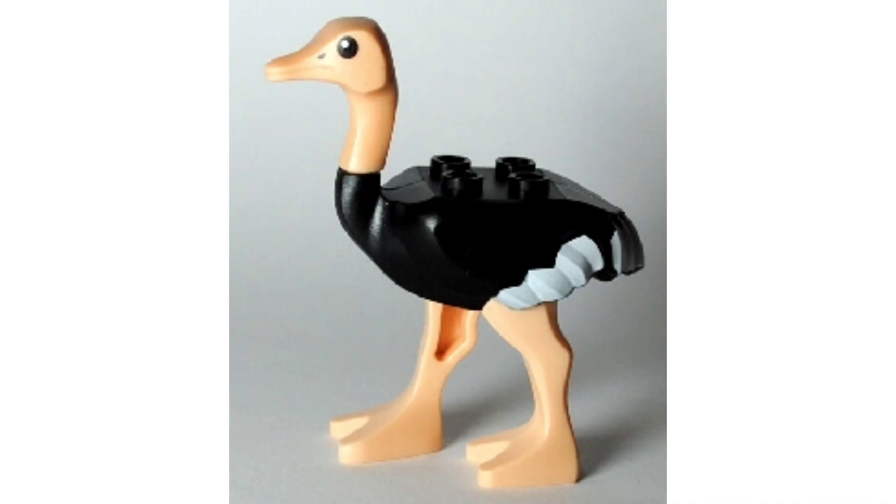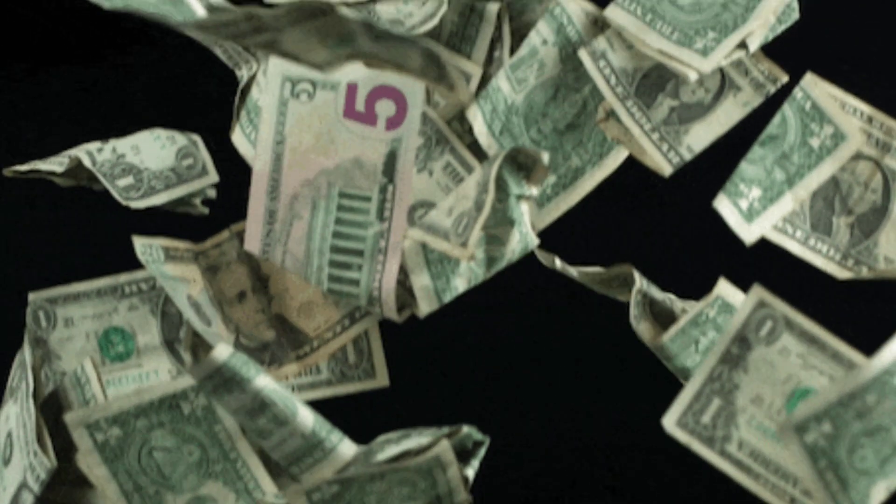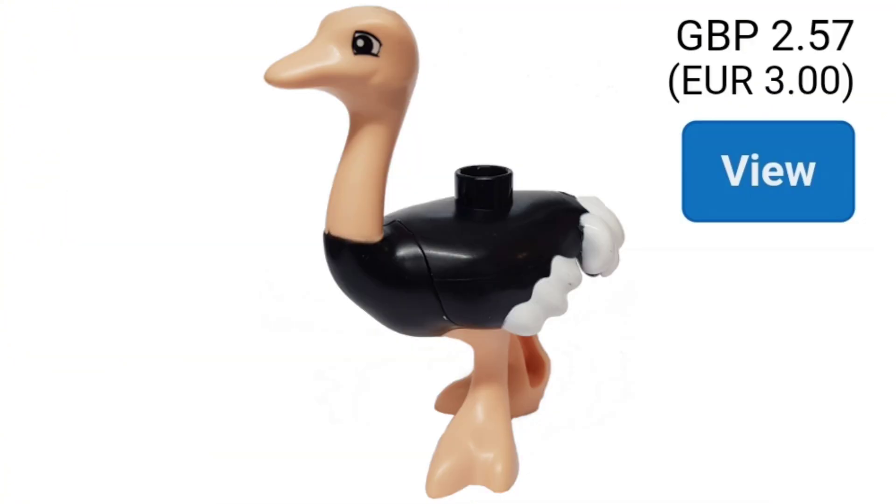At number 6 is the ostrich. This animal came in only one set, and goes for about 5 to 10 pounds. It's not super expensive, but pretty cool. But if you haven't got 5 quid, you can buy this Duplo one instead.